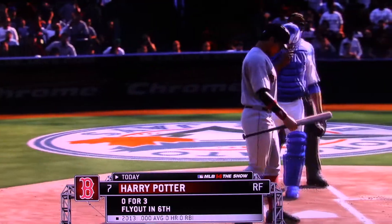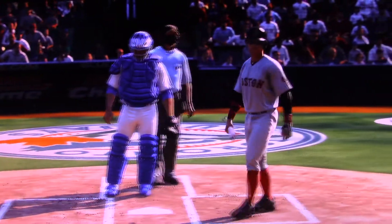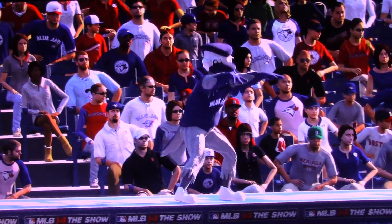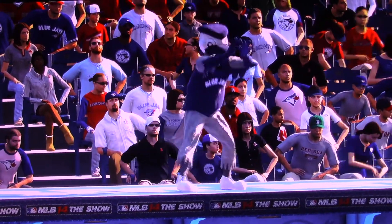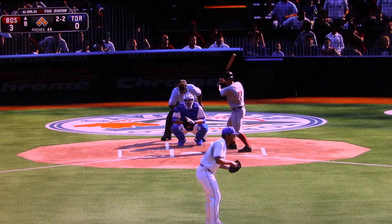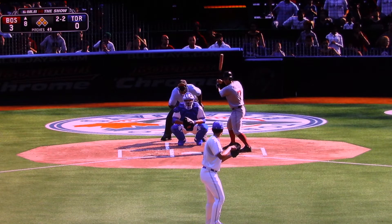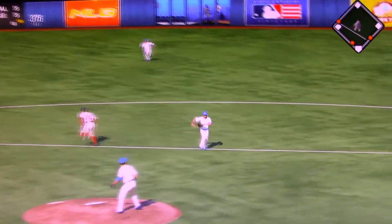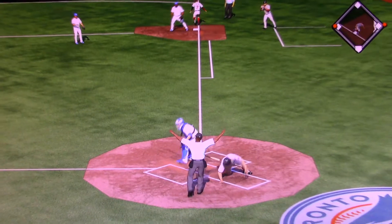Harry Potter will have a shot to really put this one out of reach now with the bases loaded. On the ground to second base — this could be two. The tag gets one.